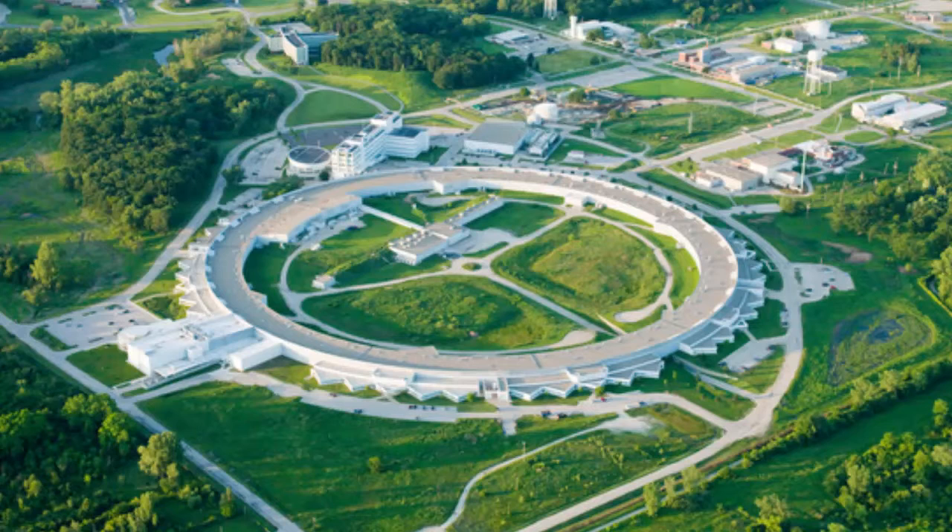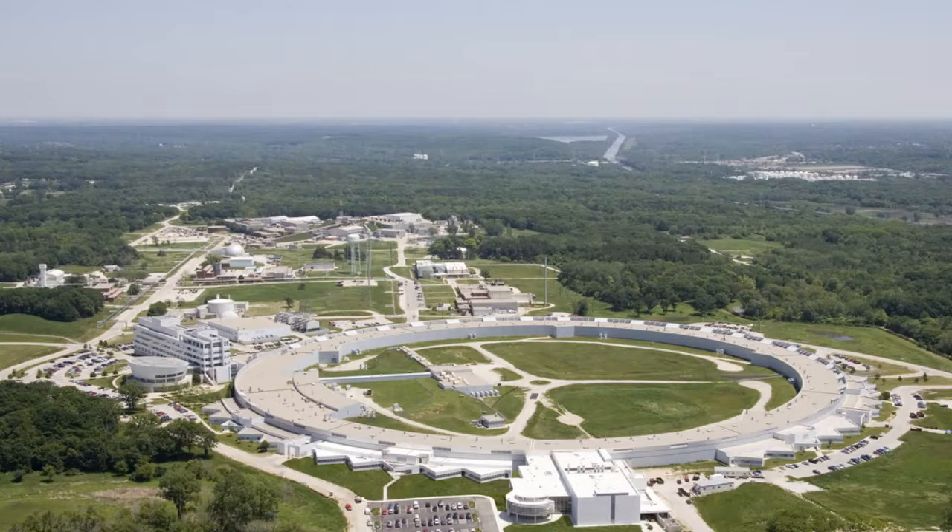Using high-brilliance X-ray beams from the APS, members of the International Synchrotron Radiation Research Community conduct forefront basic and applied research in the fields of materials science and biological science, physics and chemistry, environmental, geophysical and planetary science, and innovative X-ray instrumentation. The APS saw first light on March 26, 1995.